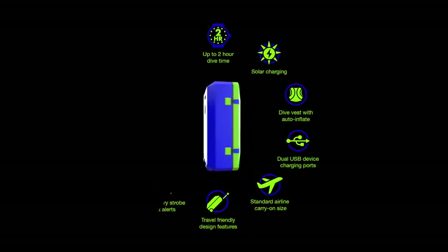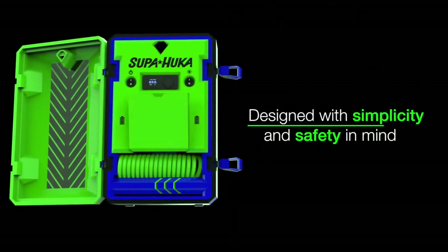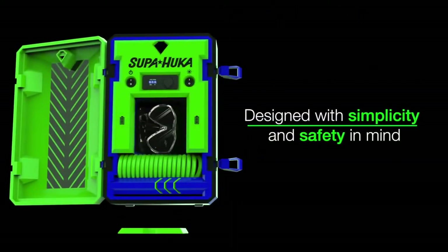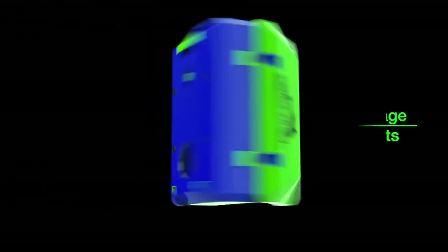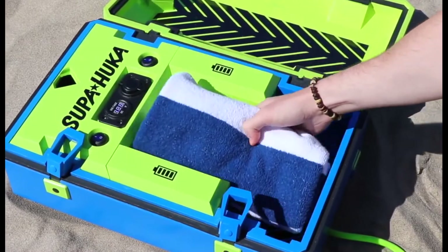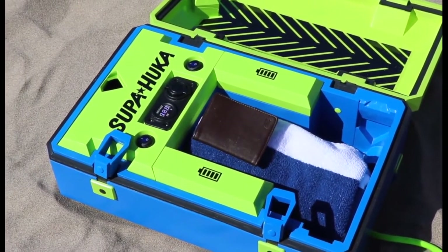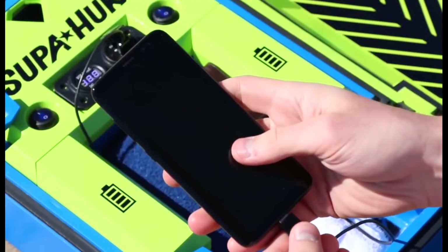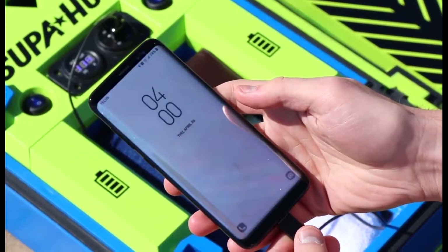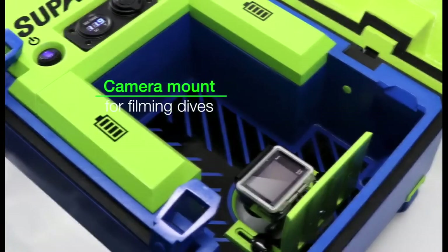Super Hookah is packed full of features in a compact design. Convenient interior storage allows the airline, smart vest, goggles, and snorkel to be stowed inside when not in use. You can keep your phone, wallet, and other personal items with you on the water, stored safely inside. You can charge your phone and other devices while you dive, and even film your dive through the viewing window with a smartphone camera or GoPro.